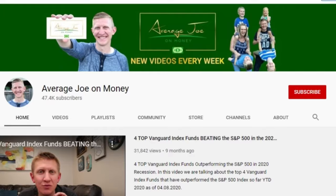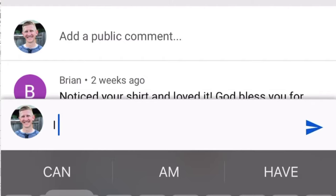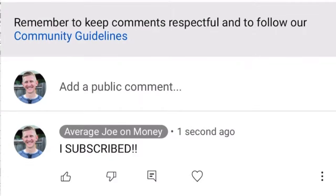Before we get started make sure to hit that subscribe button below the video to ensure you don't miss any future videos. Leave a comment below saying you subscribed and I promise to respond personally to your comment.